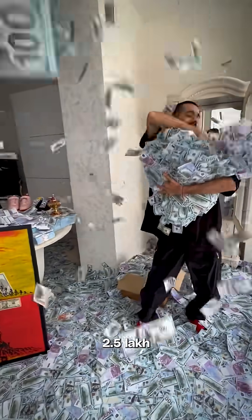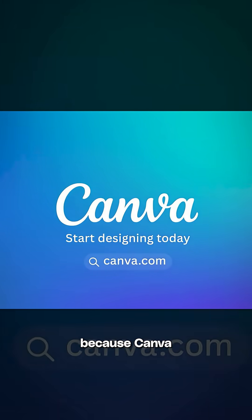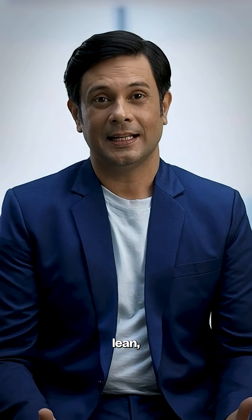Founders, did you know you can save over 2.5 lakh rupees a year just by switching from Adobe to Canva? Because Canva just made Affinity completely free. Now if you're a founder trying to run lean, this is a big deal.